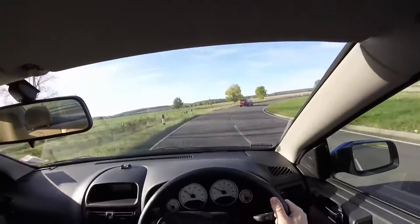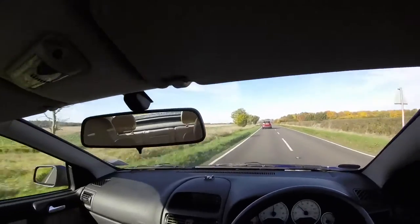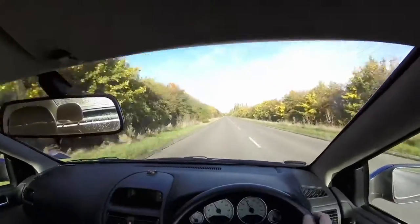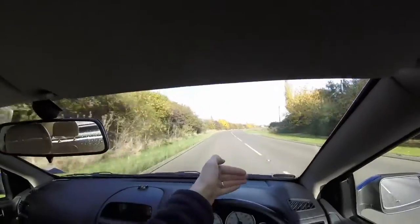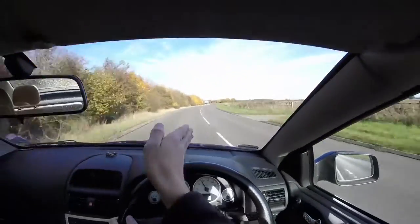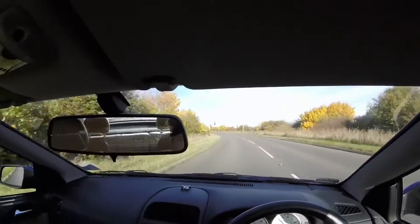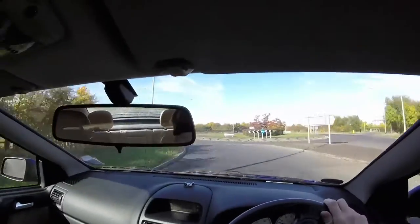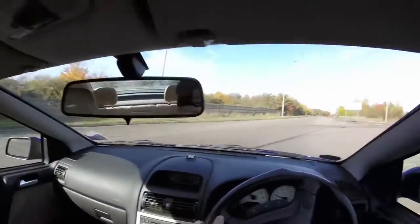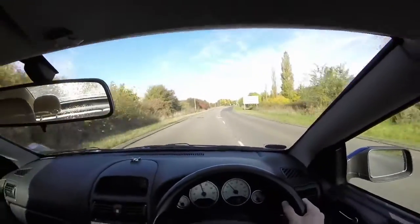Another key element of the system is: you must always be able to stop within the distance you can see to be clear. As long as you can do that, you'll always stop before you reach any hazard. As a road curves, the point you can see decreases - where the two curves meet and you can see no further is called the limit point. You need to adjust your speed to that limit point so you can always stop within it, and you can take any corner safely.